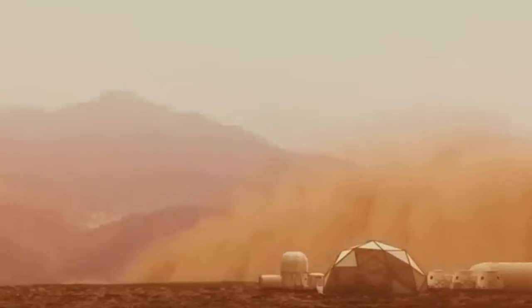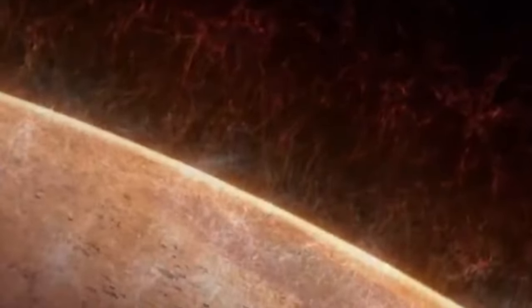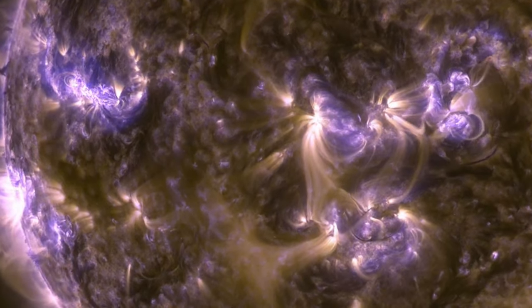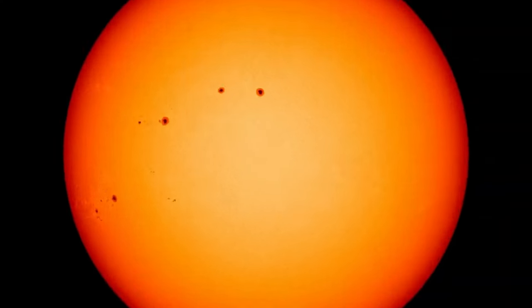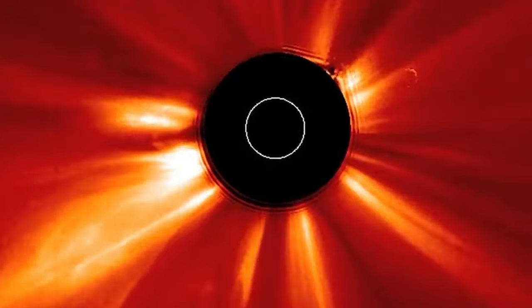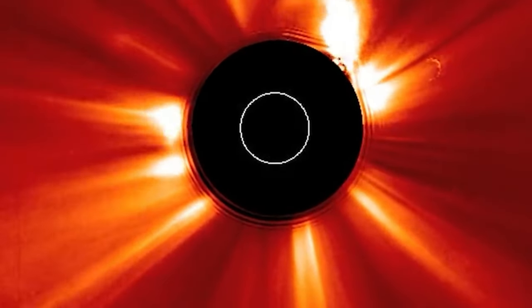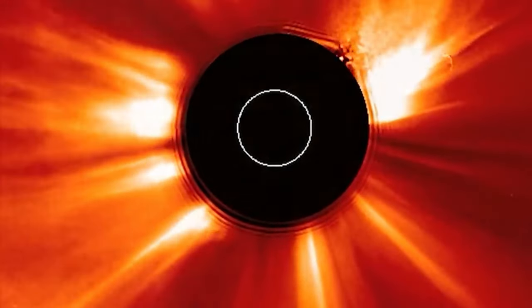Moving deeper, we encounter solar flares — intense events with temperatures reaching 20 million kelvin. These colossal explosions occur when magnetic fields within the sun rapidly distort and reorganize. We also explore coronal holes, cooler areas in the sun's atmosphere that allow solar wind particles to escape into space, creating mesmerizing auroras on Earth.